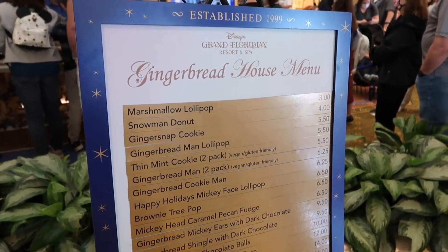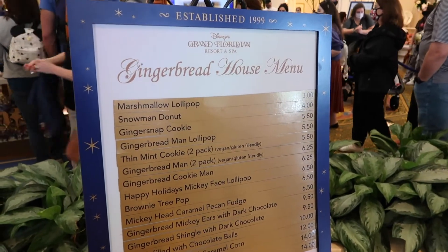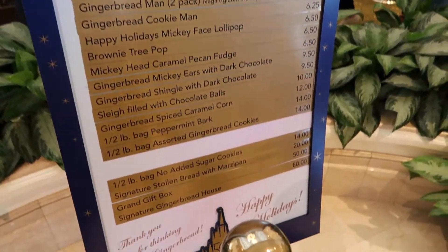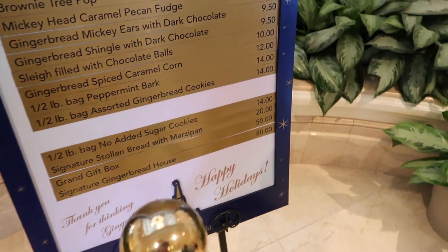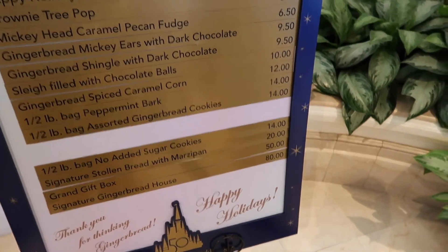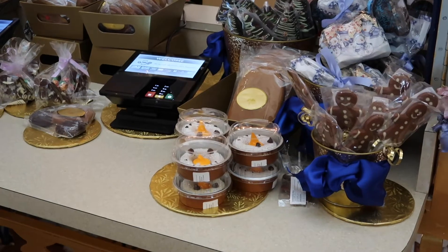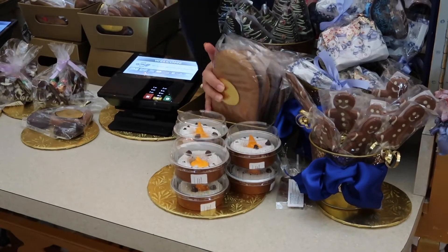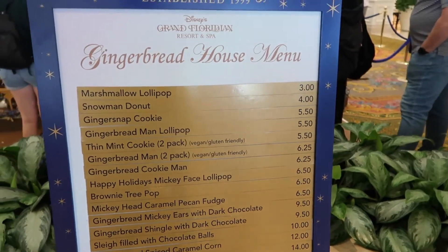Here is the menu too, listing all the different items. There's a lot here ranging from about $3 to $14. But of course you have stuff down below which is even more money — a signature gingerbread house is $80, and there's also a grand gift box which is $50. Some of the things are a little more money, but some of the stuff we're going to look at today is going to be around that $3 to $14 range. We'll try some of them too, so make sure you stay until the end of the video.